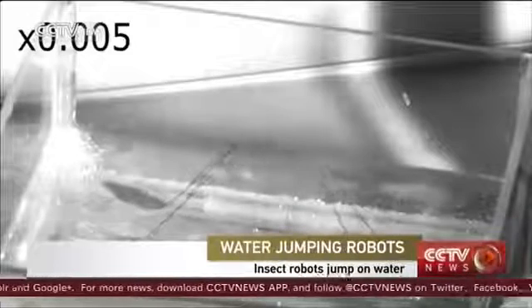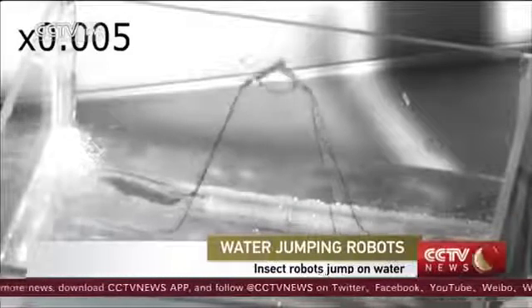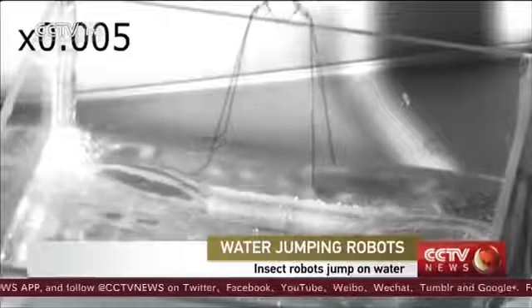This is not an insect, but a robot you're seeing. With its great jumping skills, it can jump as high on water as on hard ground.